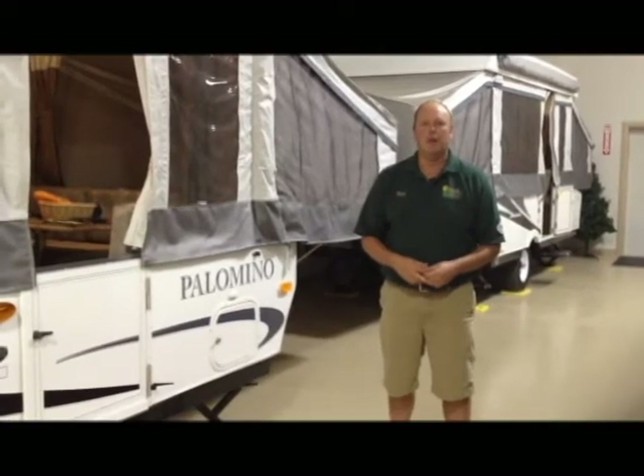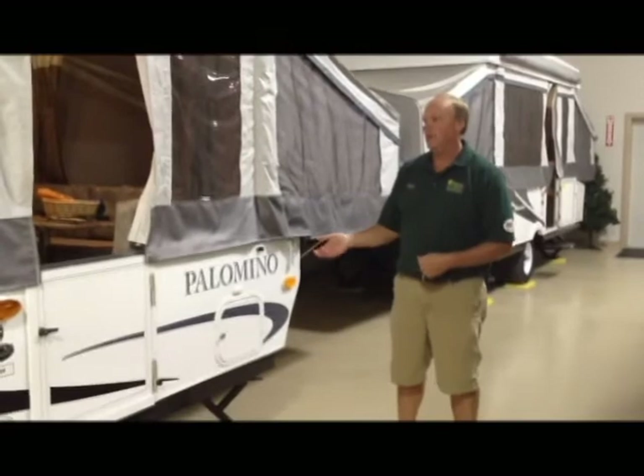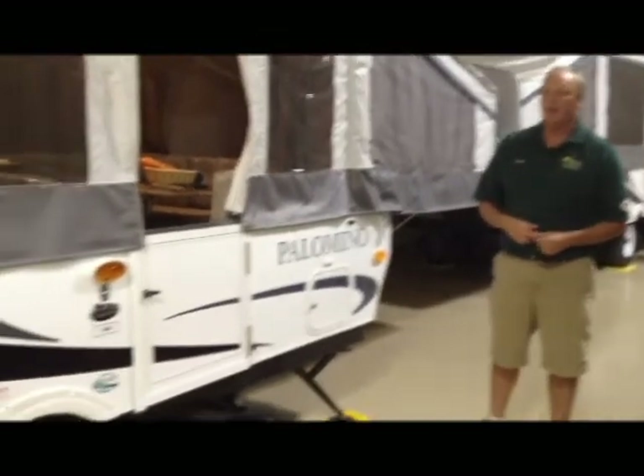Hello folks, I'm Kent and we're here at Momot Trailer Sales in beautiful Plattsburgh, New York. We're in our 3,500 square foot showroom and today we're going to feature the Palomino 4120. It's a Forest River product.